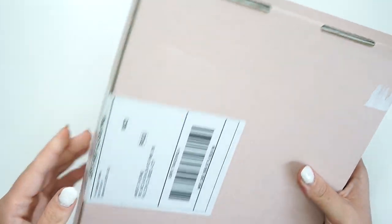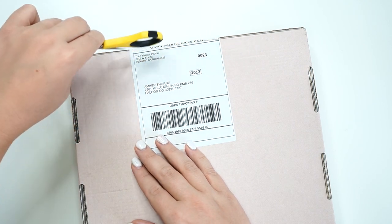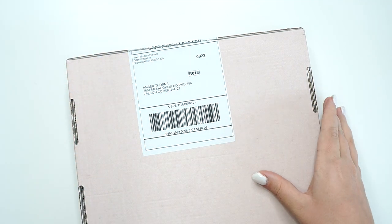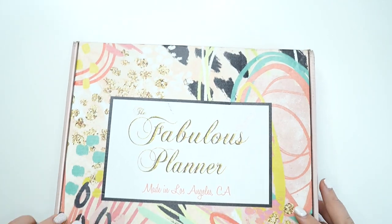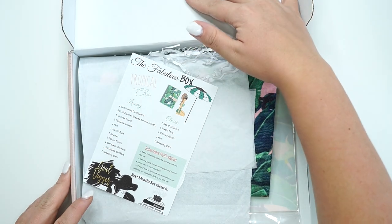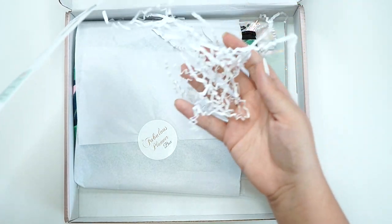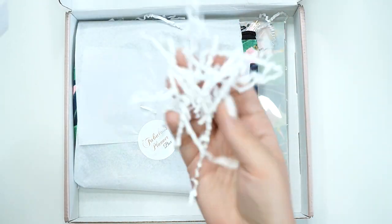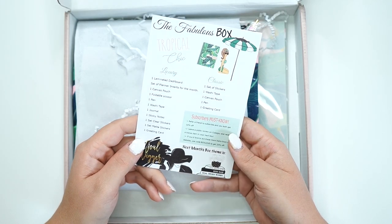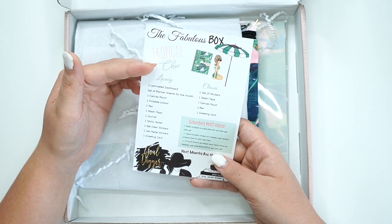So let's go ahead and just open it up. I'm super excited. Like I said, I've never had anything in person before from this planner brand. It comes with some confetti — woo!